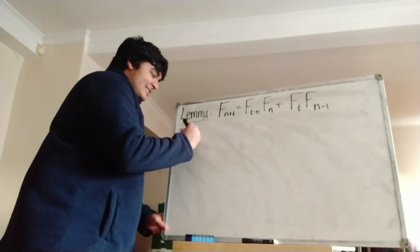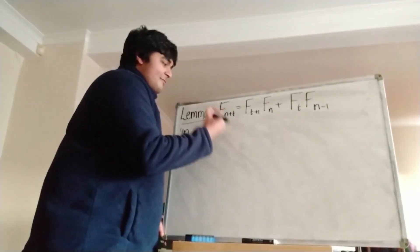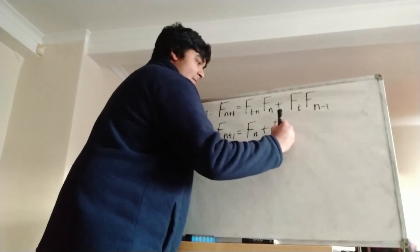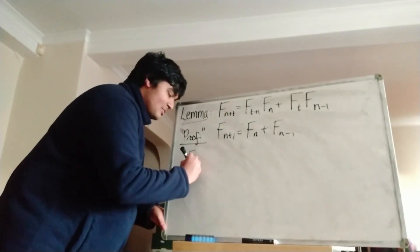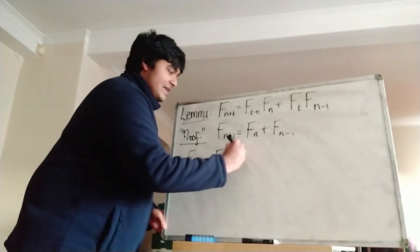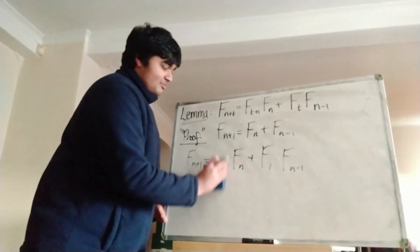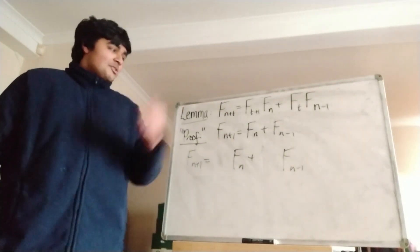So the proof — let's just look at the first value. By definition of the Fibonacci numbers, we know that f_{n+1} is equal to f_n plus f_{n-1}. So if we just look at when t equals 1 in this equation, we get f_{n+1} on the left-hand side, and that equals f_{t+1} times f_n plus f_1 times f_{n-1}, so that's f2 times f_n plus f1 times f_{n-1}. But we know f2 and f1 are both 1, so we get f_{n+1} equals f_n plus f_{n-1}, just as we want.